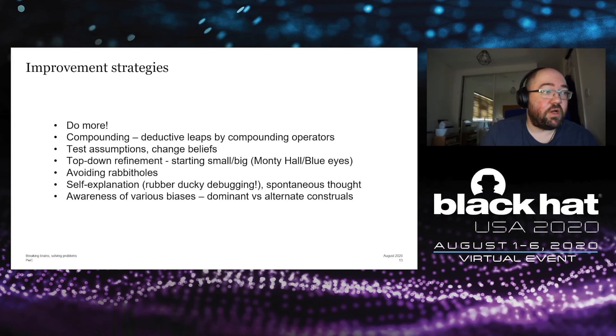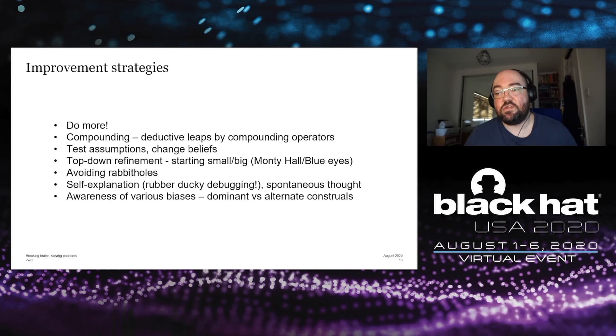Avoiding rabbit holes is an important strategy. In security, particularly for those in technical roles, we end up down a lot of them. Rabbit holes can be good — they can lead to the acquisition of very niche, important, and otherwise obscure learning. The issue is when it distracts you from the end goal and you end up down a rabbit hole and can't remember how you got there or how to get out. You have to be conscious of it — when you're down a rabbit hole, remember why you went there in the first place and how to get back out.